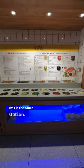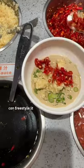What did you think of it? Food! This is the sauce station — there's recipe mixes on the wall or you can freestyle it like I did.